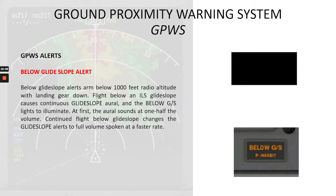Now let's talk about the below glide slope alert. Below glide slope alerts arm below 1,000 feet radio altitude with landing gear down. Flight below an ILS glide slope causes continuous glide slope aural and the below glide slope lights to illuminate. At first, the aural sounds at half volume. Continued flight below glide slope changes the alert to full volume spoken at a faster rate. The aural is: 'Glide slope. Glide slope.'